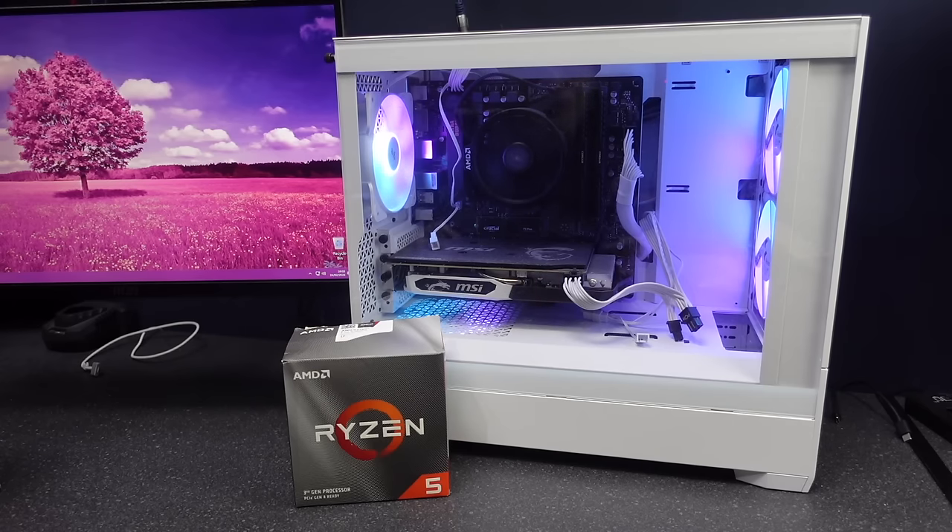What is up everyone? Welcome to part two of this lovely little build. The title is going to have to change ever so slightly because after this video it's probably not going to be such a budget machine — I guess that's debatable. But today we are doing a CPU upgrade.